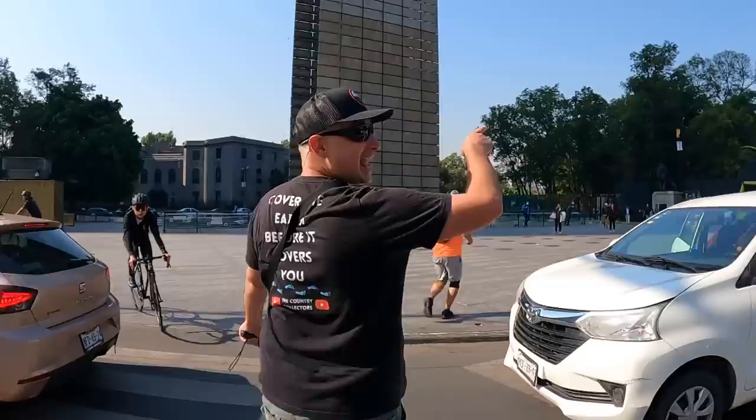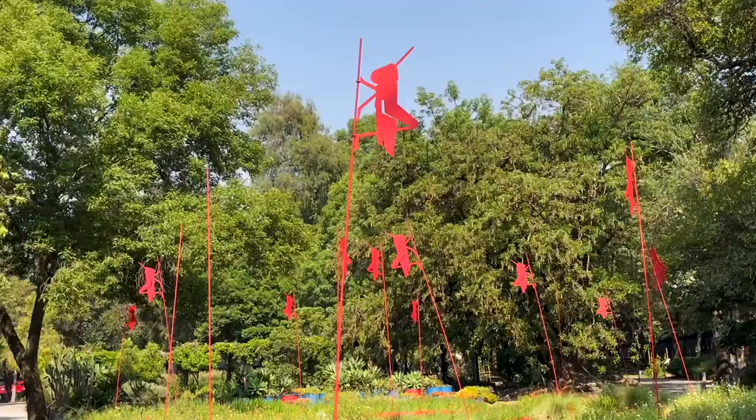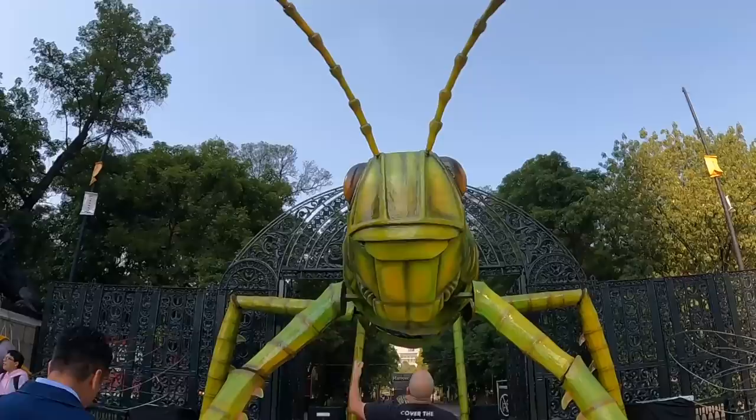Looks like we made it! Behind me is the main gate of Chapultepec Park — the gate of the lion — though right now it seems to be more the gate of the grasshopper. That makes sense because Chapultepec is the indigenous word for 'on the hill of the grasshoppers,' which refers to the sacred Chapultepec hill inside the park.